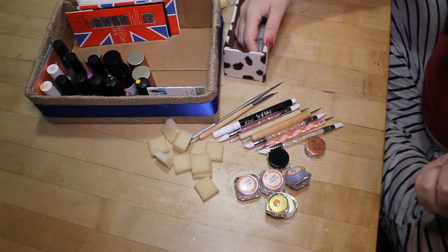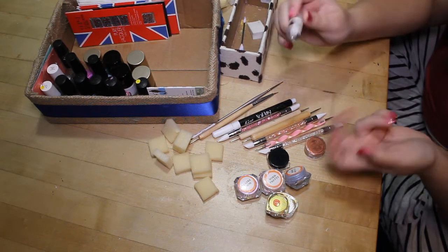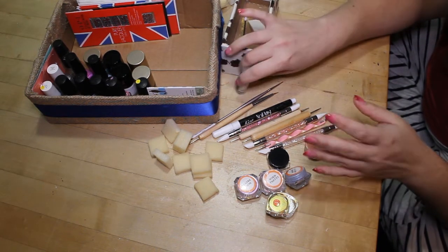And finally in here is my foil glue — pretty self-explanatory.